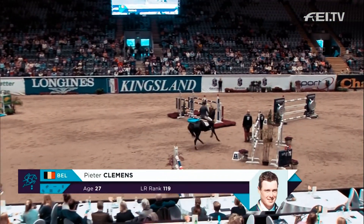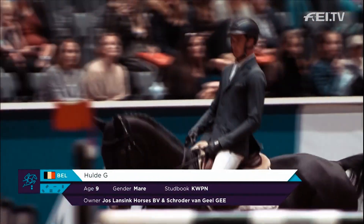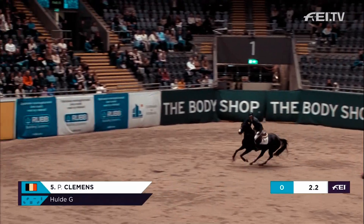Now the turn of Peter Clemens with Huld G for Belgium. And a naturally much quicker horse — he had a very quick round in the first round.